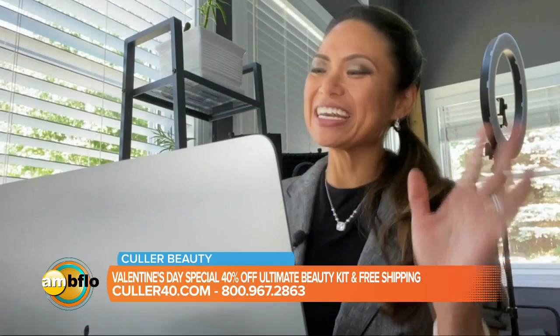Angie, thank you so much for being on AM Buffalo again. This is really great. Thank you so much for having me. I know everybody's going to love this product.